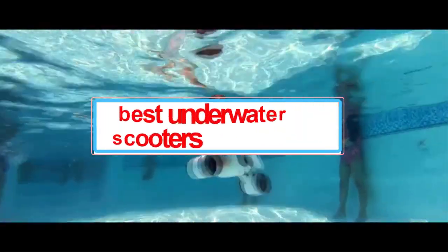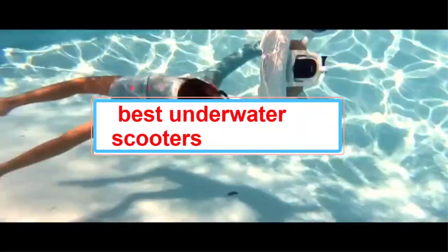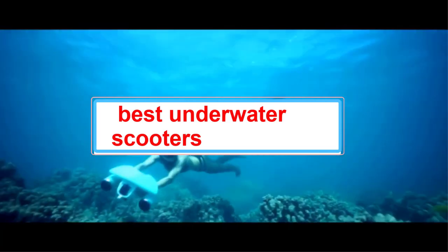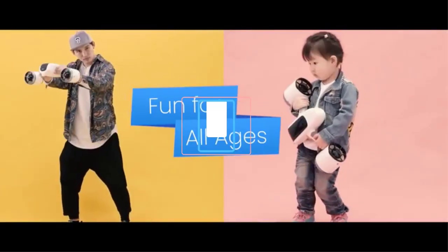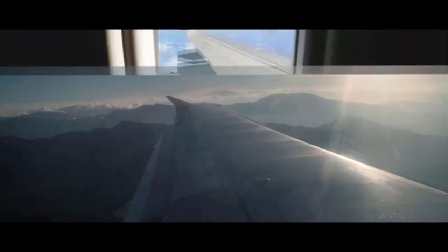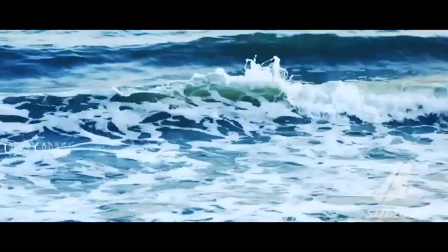An underwater scooter is a type of personal watercraft that is used for recreational purposes. They are maneuvered by the rider who stands on it and uses their feet to propel themselves forward. The benefits of an underwater scooter are that it allows you to explore the ocean floor and take photos and videos while being able to breathe normally.